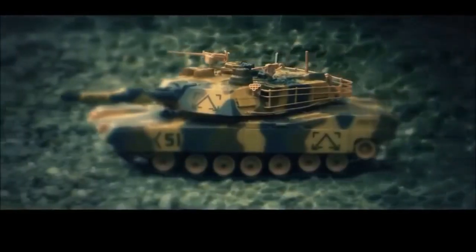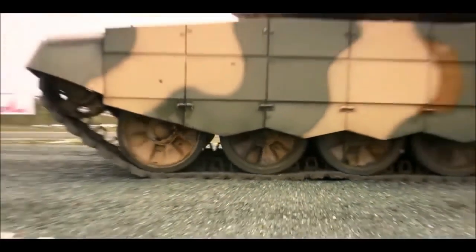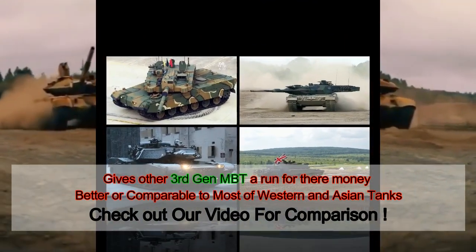Cheaper as they may be, the T-90 Taggle cannot be taken for granted at all. It is one of the finest modern MBTs and is comparable to other third and advanced third-generation tanks, like the South Korean K2 Black Panther, British Challenger 2, the French AMX Leclerc, American Abrams, and the German Leopard 2.